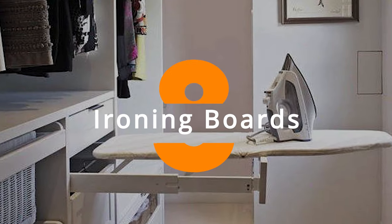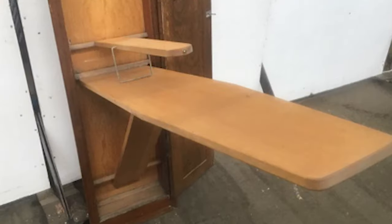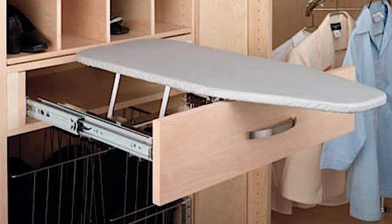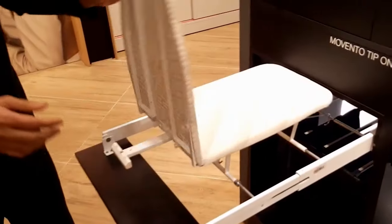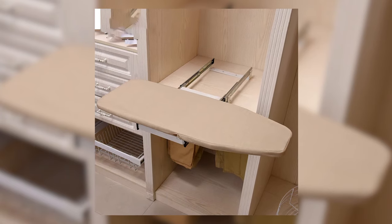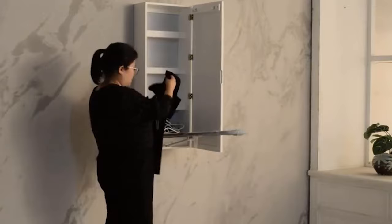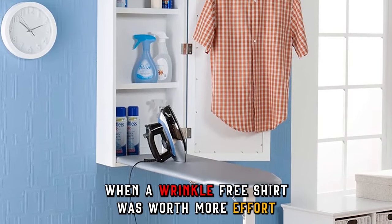And next up, we have built-in ironing boards. Imagine a hidden compartment in your wall that magically unfolds into an ironing board — these were the height of domestic convenience in the early 1900s. No more lugging out the clunky board; it was always there, ready to go. Built-in ironing boards, included in the initial house construction, were a space-saving wonder. However, as lifestyles became more casual and ironing less frequent, they lost their appeal. Now they're a vintage curiosity, reminding us of a time when a wrinkle-free shirt was worth more effort.